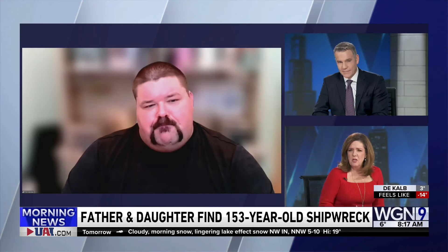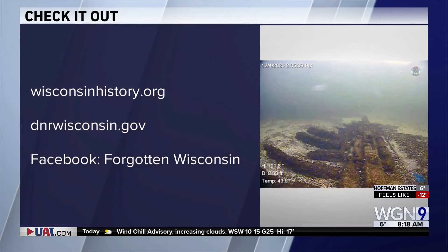Is someone going to dig it up? Do you get a finder's fee? No, nothing like that. I hope they're leaving it where it is, where people can just go out and enjoy it. It's not in deep water — I think you can probably see it from the surface on the right day as well. Pretty cool. For more, you can check out the websites on your screen and the Facebook page, Forgotten Wisconsin. Tim, thanks so much for joining us. You're welcome, appreciate having me on today.